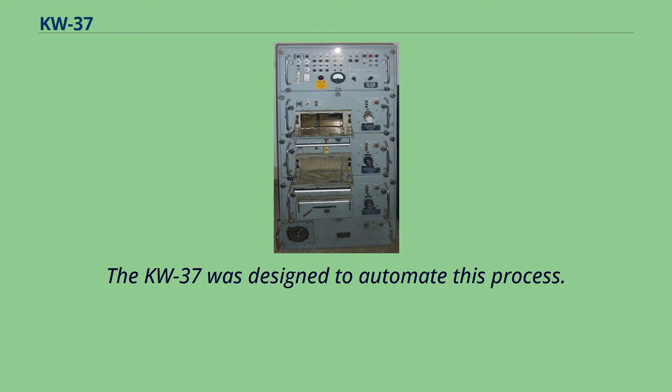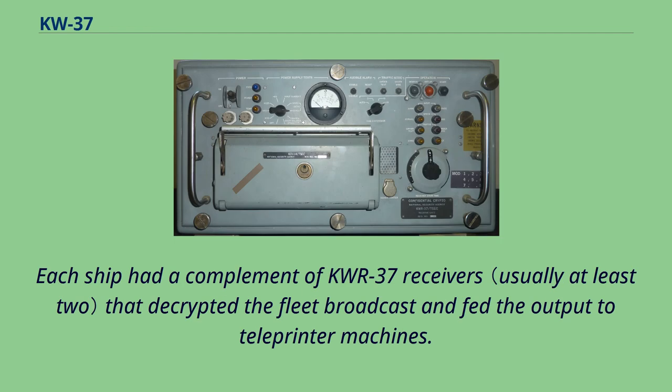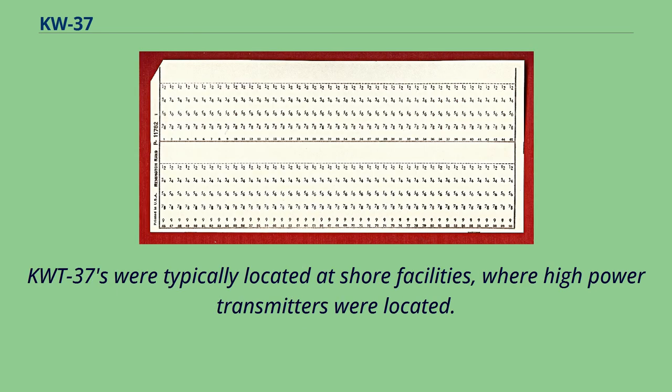The KW-37 was designed to automate this process. It consisted of two major components: the KW-R-37 receive unit and the KW-T-37 transmit unit. Each ship had a complement of KW-R-37 receivers that decrypted the fleet broadcast and fed the output to teleprinter machines. KW-T-37s were typically located at shore facilities, where high-power transmitters were located.